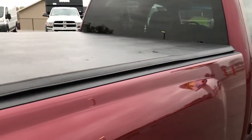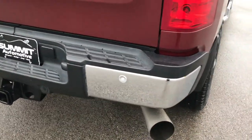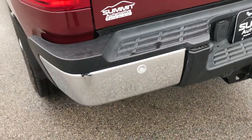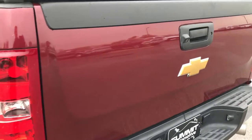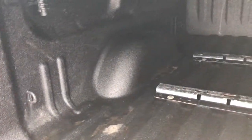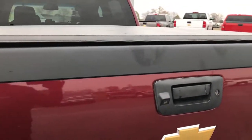It has a soft trifold tonneau cover. Rear bumper is in really nice condition as well — no dents or dings. Has backup sensors. Full towing package which includes a receiver hitch and seven-pin wiring. The tailgate is in excellent shape. It does have a backup camera, a locking tailgate, and the easy lift assist tailgate. Has a really nice spray-in bed liner — really thick. Has bed rails for a fifth wheel hitch, and that tailgate lifts up nice and easy.